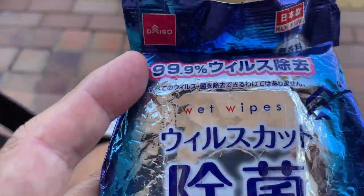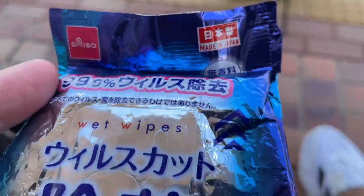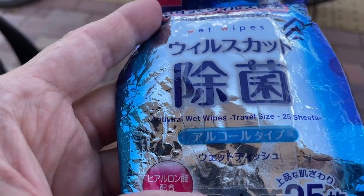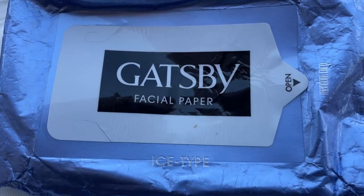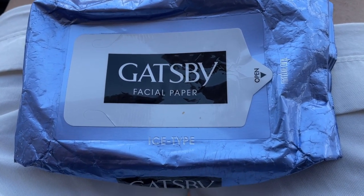This one I bought at Daiso. Daiso is like a dollar shop. Made in Japan. This one says antiviral wet wipes, travel size. So not exactly the same, but similar. You want to get this type from any supermarket or drugstore.